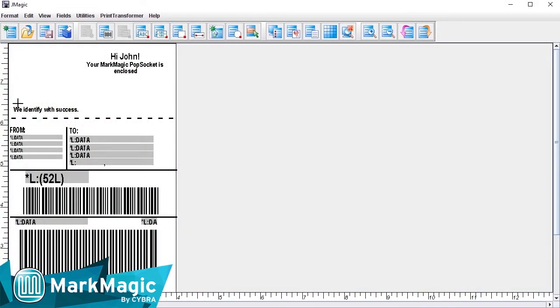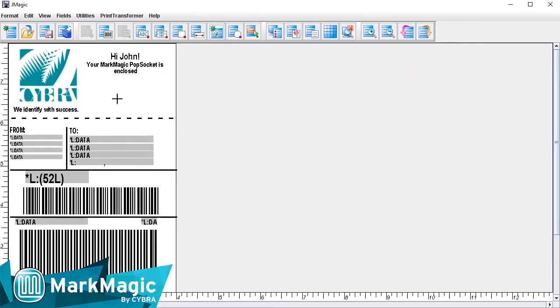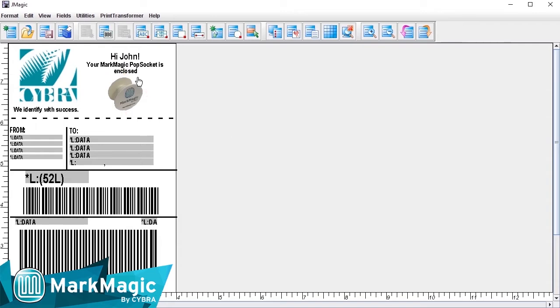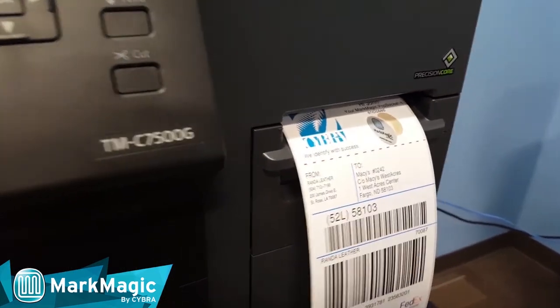Epson color printers can print labels fast without smearing at a stunning 1200 by 600 DPI. Cyber's MarkMagic and Epson's ColorWorks printers increase your productivity by reducing the cost of using pre-printed labels.